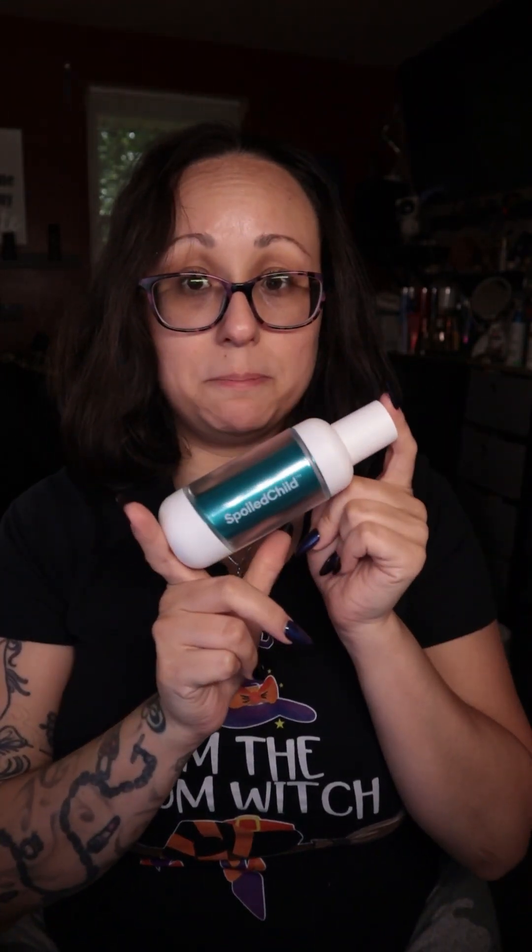Hi everyone, it is Saturday. We are here today to do a product review — something that I absolutely love, but I haven't seen too many people talk about. That is the sister company of Il Makiage, which everybody's heard of. They have this amazing color match from an online test. But they have a sister company called Spoiled Child, and they offer skin care.